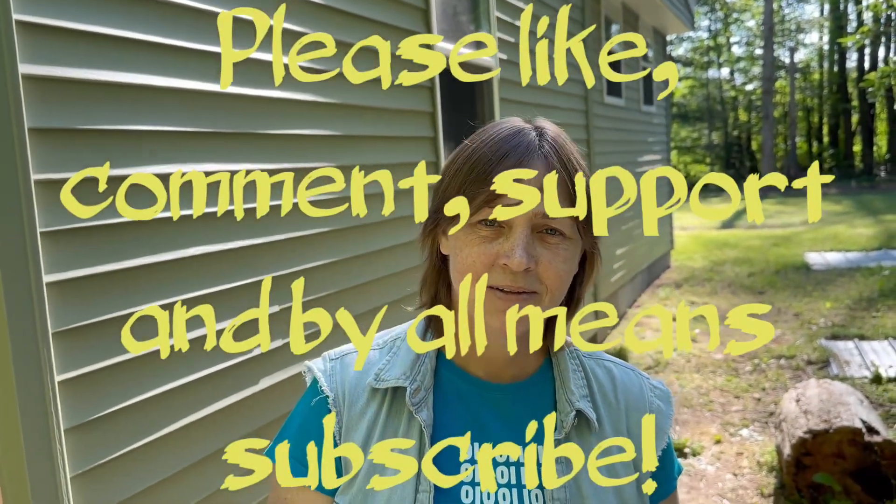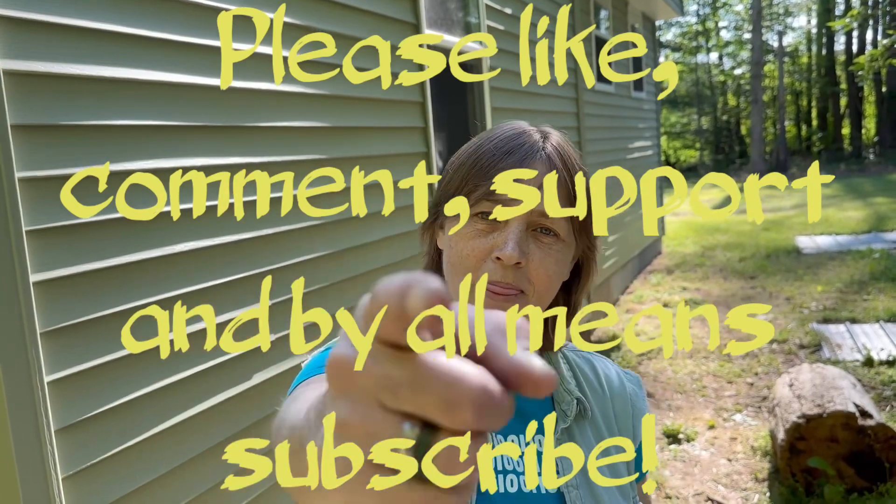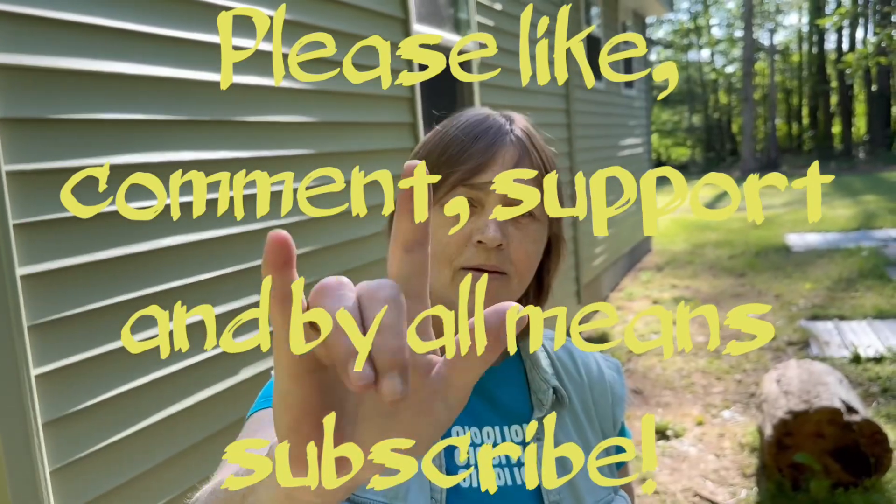So you got anything else you want to say before we button up this video? I just want to say thank you guys for your donations — they help us out with the feral kitties here, keeping them fed. That runs into some money. I love you guys and I hope you have a wonderful Memorial Day. So with that, we thank you for watching and we'll talk at you later. Love ya.